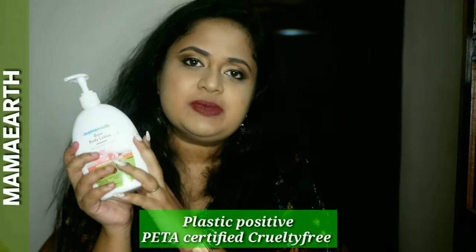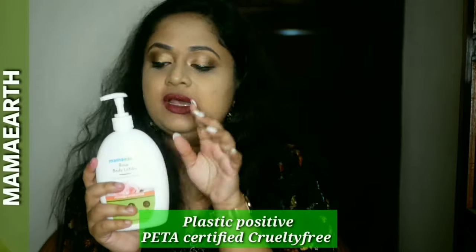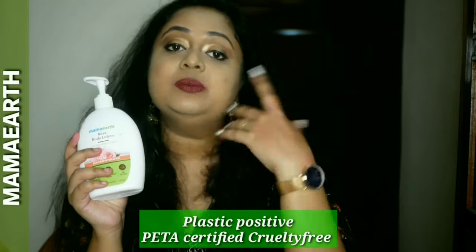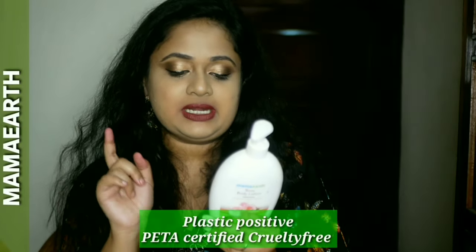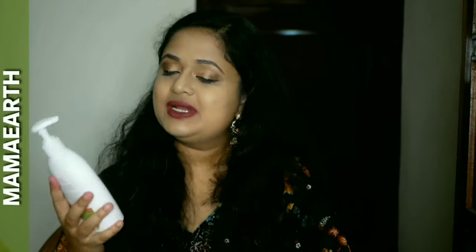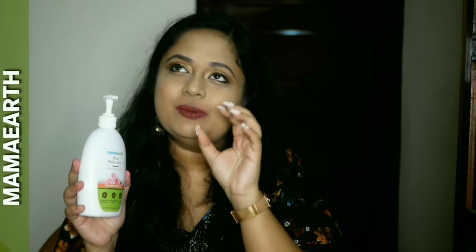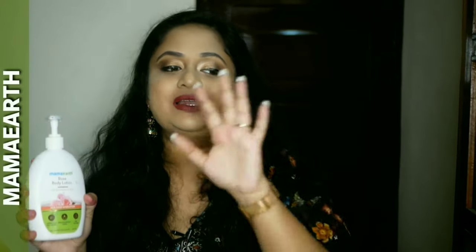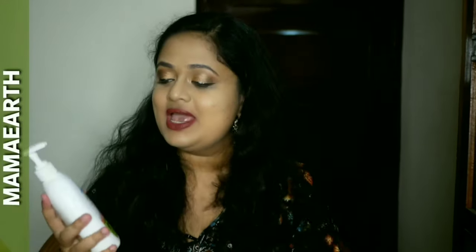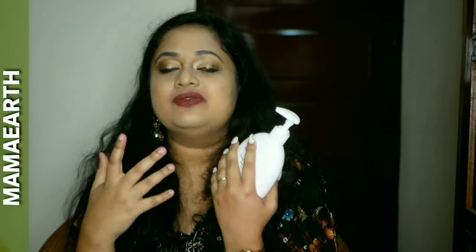The packaging is pretty simple — it's a pump dispenser. Being a plastic positive brand, they recycle more plastic than they use, which is what plastic positive means. This is also a cruelty free and made-in-India product. I like the slight pink color of the lotion. If you're settling down for a calming ritual with scented candles, this is the kind of lotion you want — it smells nice, it's very smooth, and the fragrance lingers for three to four hours on my skin, which is quite good.